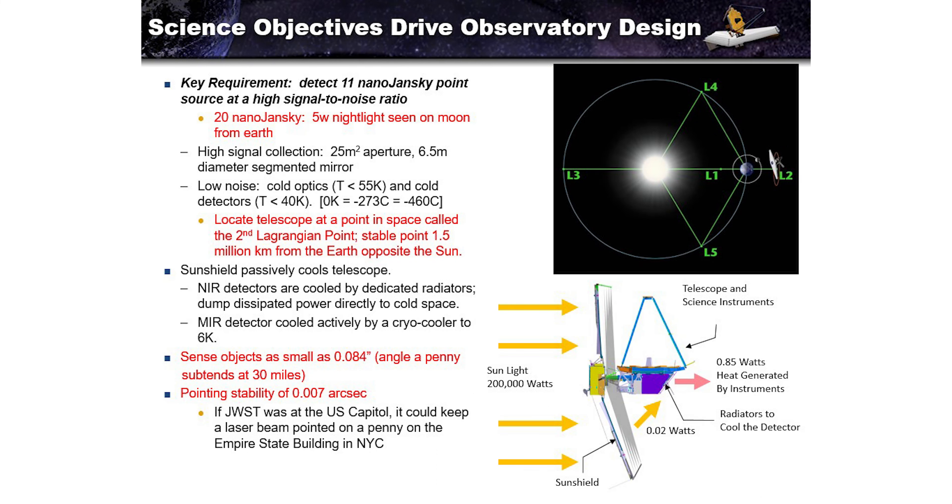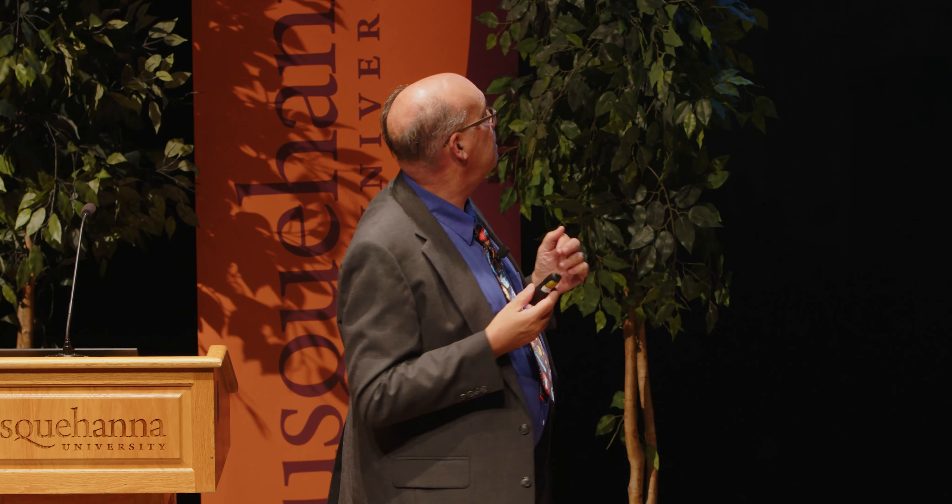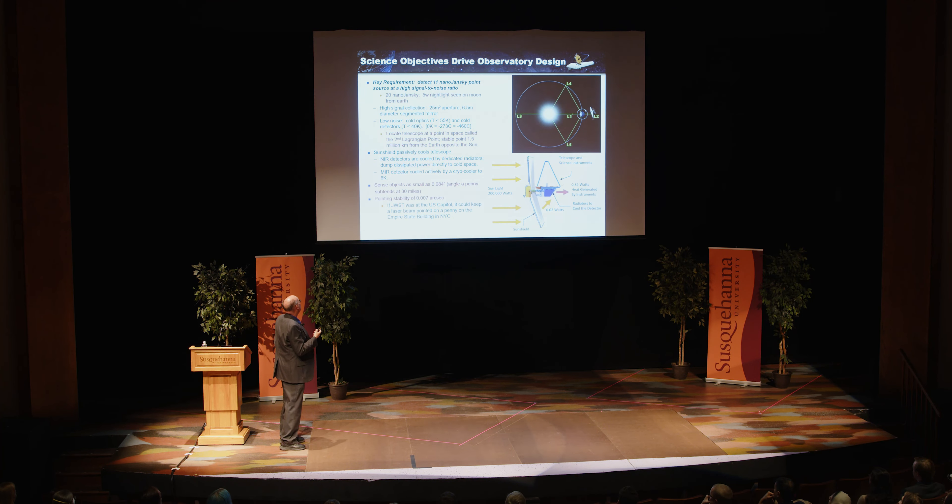The sunshield, the size of a tennis court, has an incident solar flux of 200,000 watts. But the sunshield is so effective that all but 0.02 watts is reflected and absorbed — approximately an SPF of 1 million. You use the sunshield to passively cool the telescope and mirrors, then dedicated radiators cool the detectors by dumping excess heat to deep space. Additionally, there's a mid-infrared detector that uses an active cryo-cooler to cool the MIRI instrument assembly down to about 6.5 Kelvin — approximately 450 degrees Fahrenheit below zero.